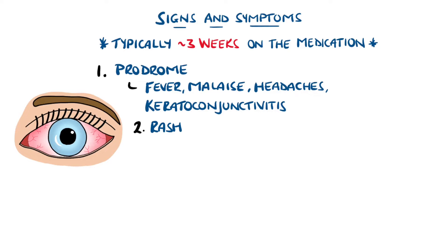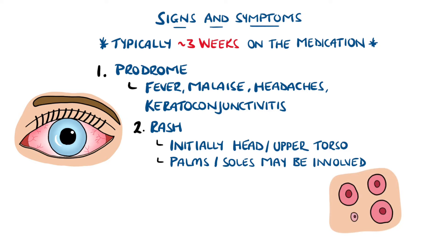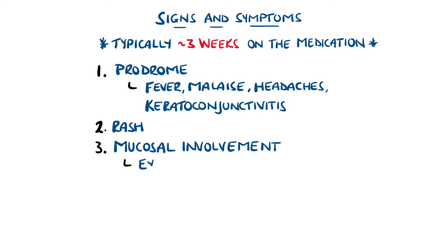Then a rash begins most commonly on the face or the upper torso, and the palms and soles of the feet are often affected. Initially the rash may be described as macules and papules that resemble target lesions, before then growing together into large bullae. Applying pressure to the epidermal layer leads to it easily sloughing off, known as Nikolski's sign, leaving red and painful lesions.